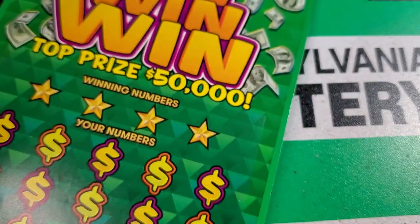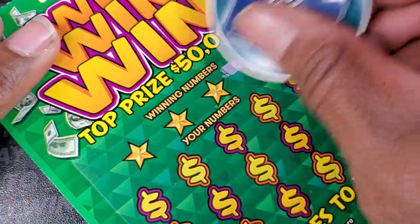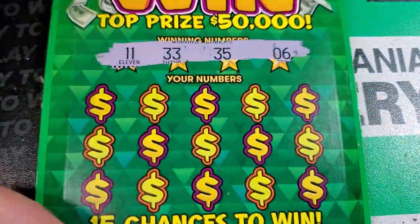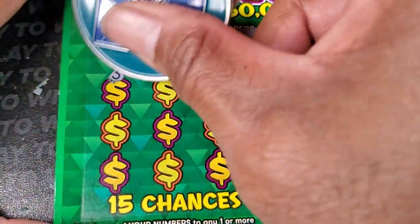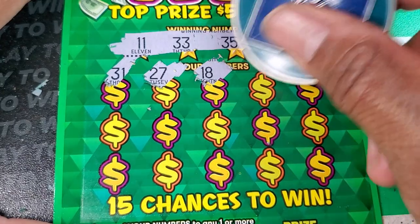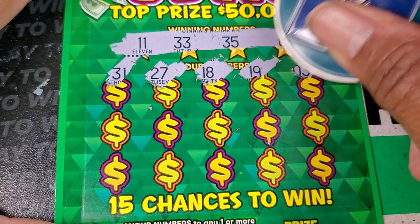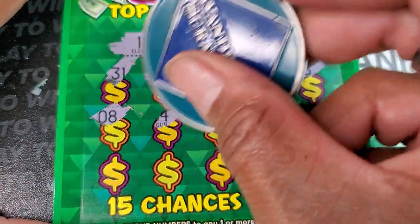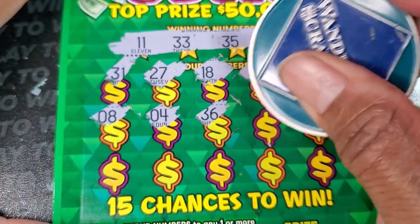All right, ticket number 12. Winning numbers are 6, 35, 33, and 11. 31 — got another win right out the gate! 27, 18, 19, and 3. Let's keep going. 8 — now we have 6. 4, 36.